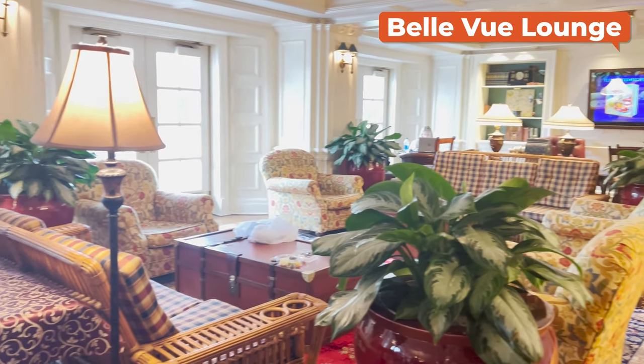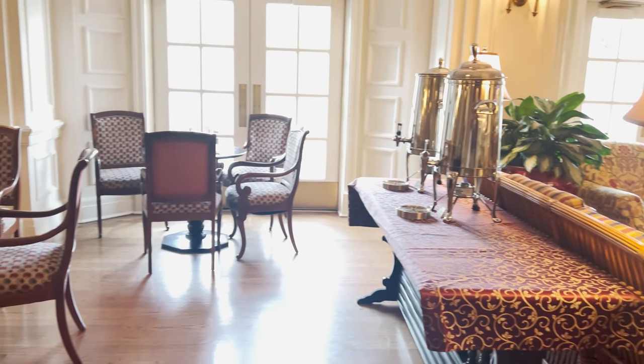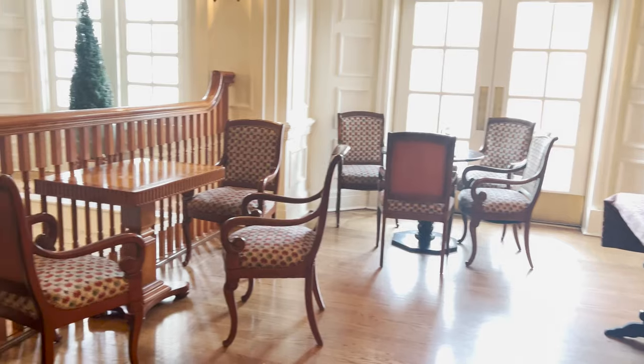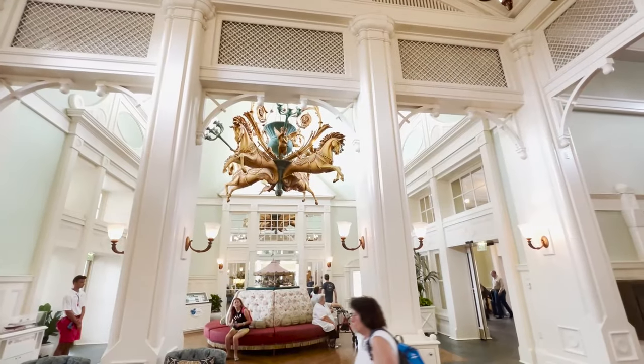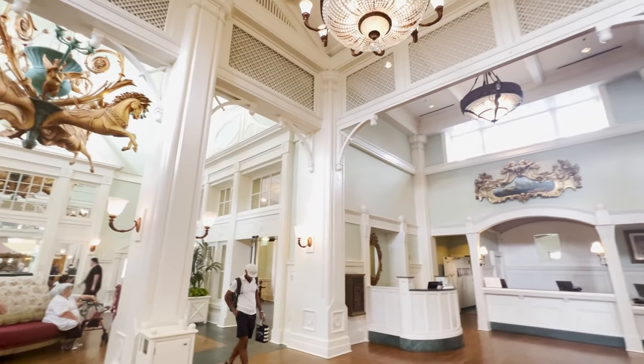Finally, there's the Bellevue Lounge, a 1930s-style sitting room that serves coffee and pastries in the morning and cocktails in the evening. Disney has announced that in the coming years they'll be introducing a charming new lobby design and a nearby coffee bar, so look for that.